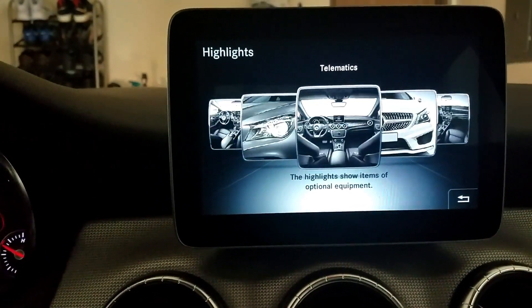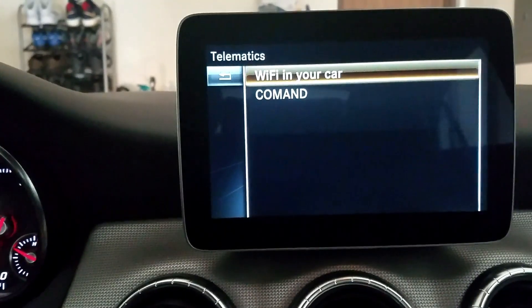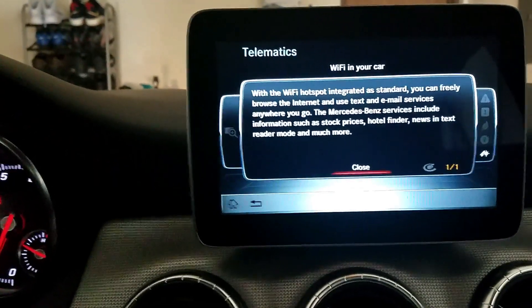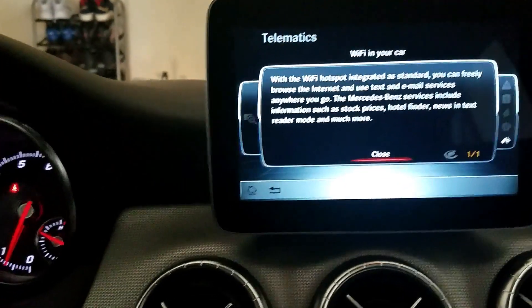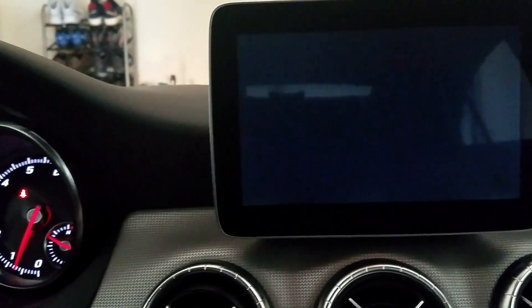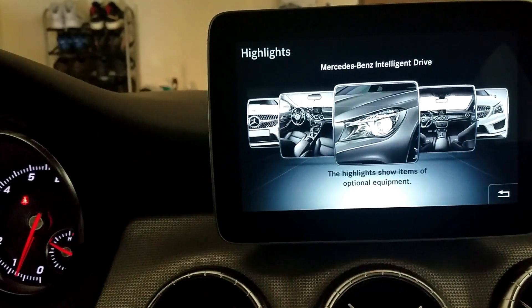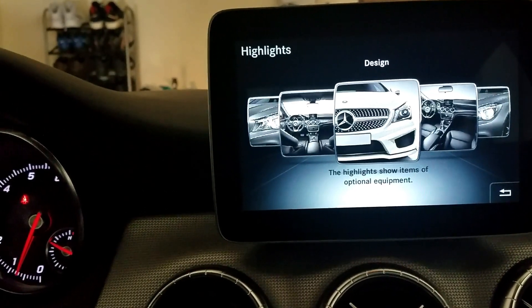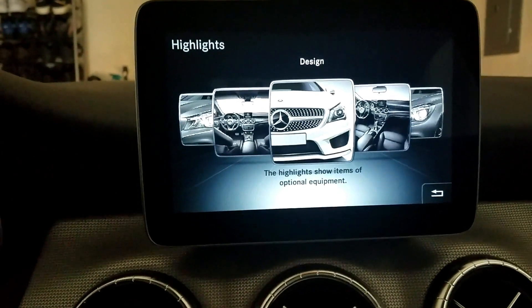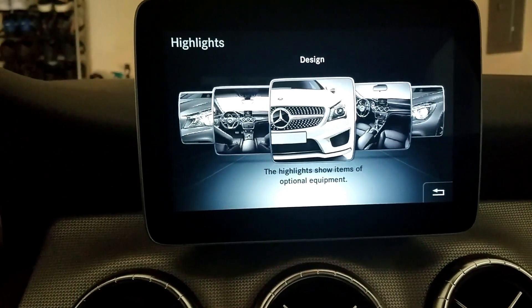Let's check telematics — Wi-Fi in your car. It looks like some of these are set with the option for you to have Wi-Fi; I'm not sure this particular car has it though. Design, convenience, intelligent drive — there's that telematics again. This is definitely a great tool for someone that just purchased a new Mercedes and is unfamiliar with the technology — you have it right here and you can learn right from the comfort of your car.